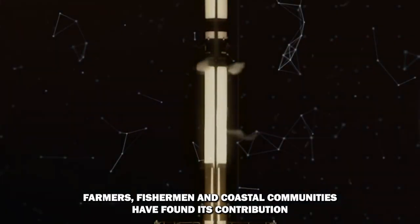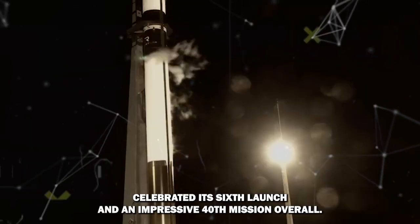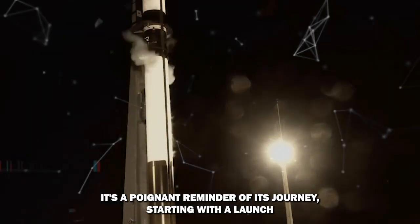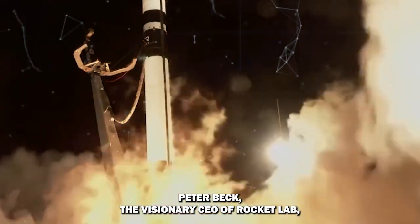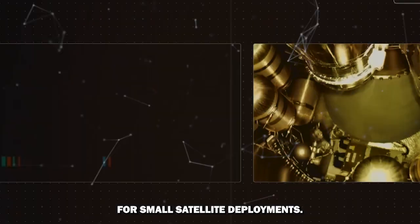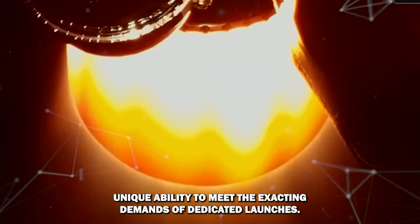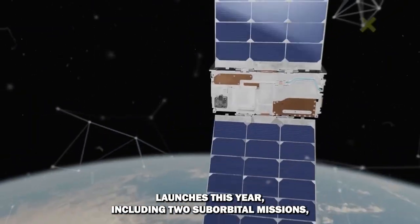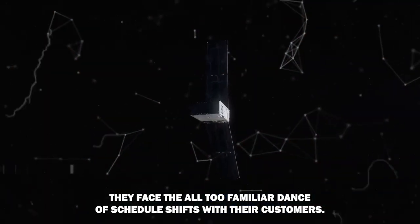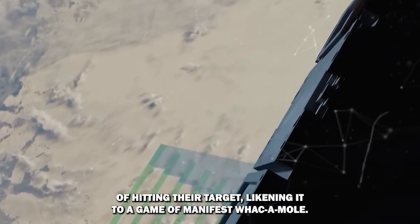Farmers, fishermen, and coastal communities have found Electron's contributions invaluable for adapting to our planet's changing environment. This year, Electron celebrated its sixth launch and an impressive 48th mission overall — a poignant reminder of its journey starting with a launch seven years ago that didn't quite make it to orbit. Peter Beck, the visionary CEO of Rocket Lab, has always seen Electron as more than just a rocket: it's a promise of precision and punctuality for small satellite deployments. While Rocket Lab set an ambitious goal of up to 22 launches this year, including two suborbital missions, they face the familiar challenge of schedule shifts with customers. During a recent earnings call, Beck candidly shared the challenges of hitting their target, likening it to a game of manifest whack-a-mole.